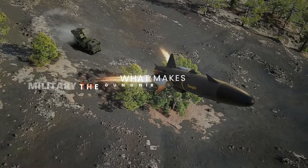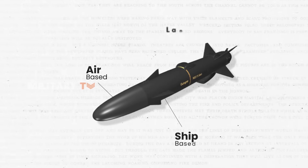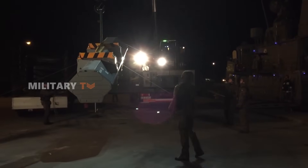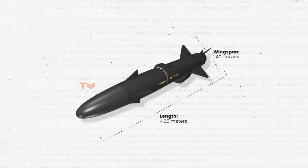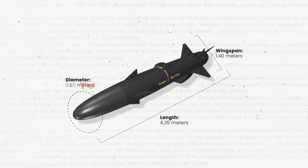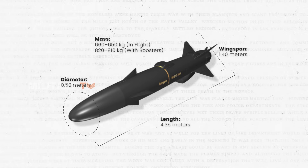What makes the Gungnir stand out? It is designed for adaptability, available in air, ship, and land-based configurations, meaning it can be integrated into various platforms without extensive modifications. With a length of 4.35 meters, a wingspan of 1.40 meters, and a diameter of 0.50 meters, Gungnir is compact yet powerful. It weighs around 650 kilograms in flight, with certain launch configurations boosting its weight to 810 kilograms.